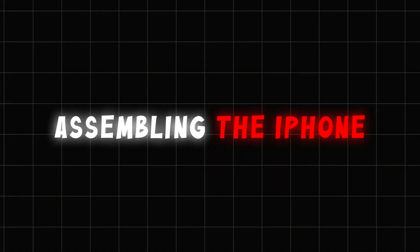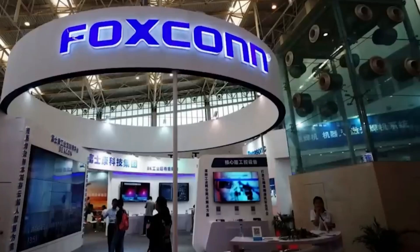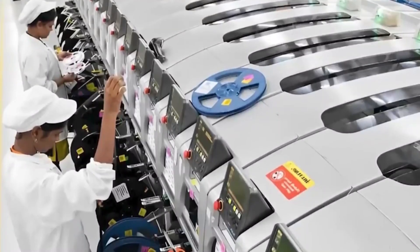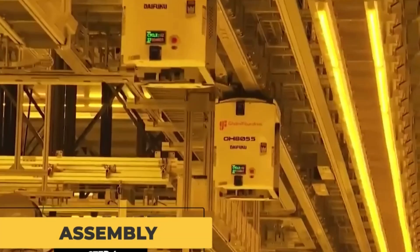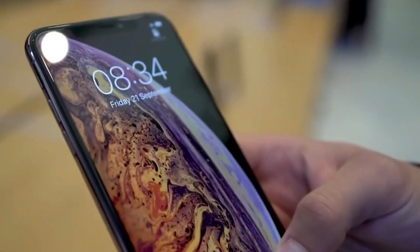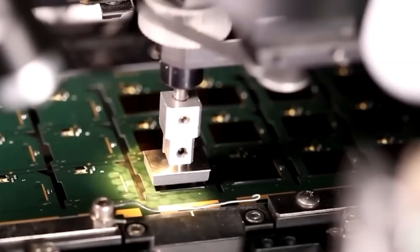Step 4: Assembling the iPhone. After all the components are made, they are shipped to massive assembly factories, primarily in China. Foxconn, one of Apple's main partners, is responsible for putting the iPhone together. This process combines cutting-edge robotics with human expertise — robotic arms handle the delicate placement of parts like the processor, while skilled workers connect the screen, battery, and camera. What's impressive is the level of precision: robots and workers align each component to the millimeter.